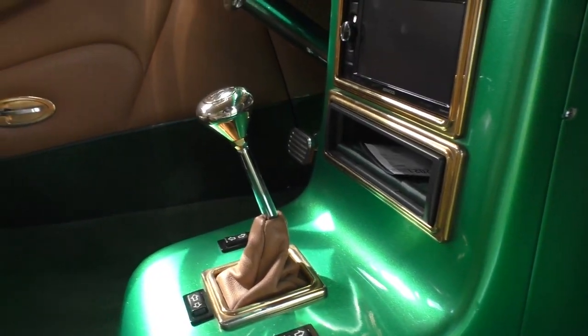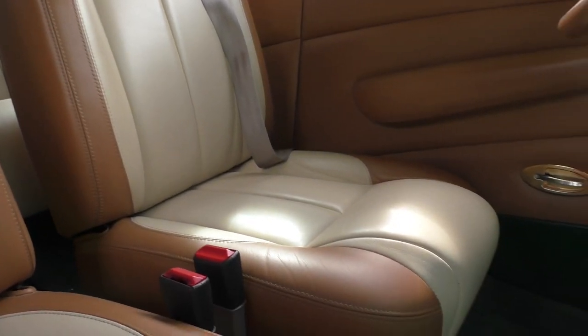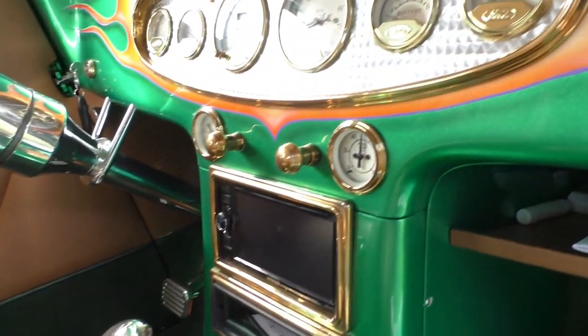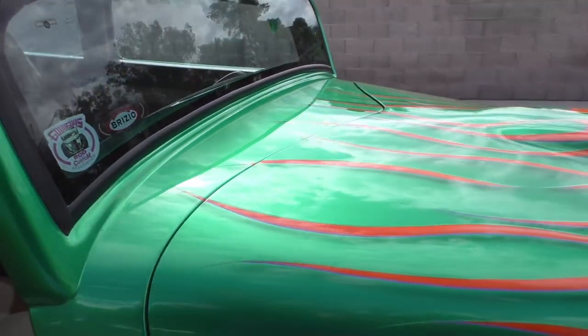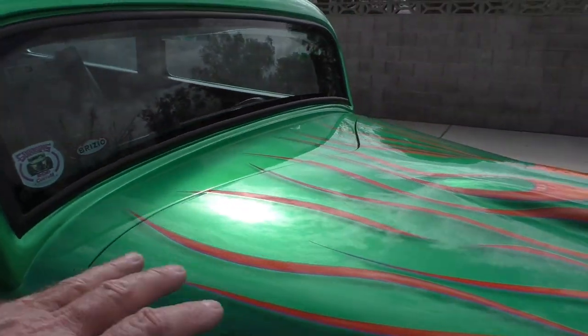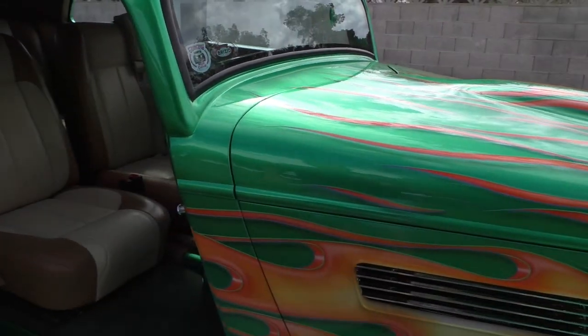Power windows. This switch here is for the rear window — the rear window actually goes up and down. There are some A/C vents in the back. Built with safety and modern Kenwood audio in the dash. Once we open the hood, I'll share it with you — these flames actually flow down into the firewall, and it's really, really nice.